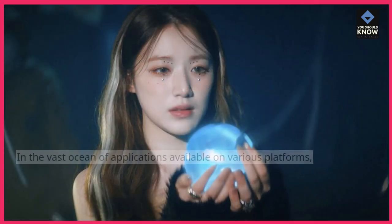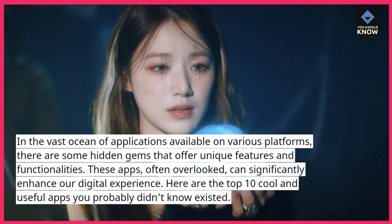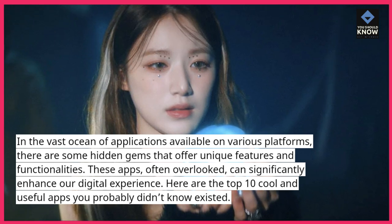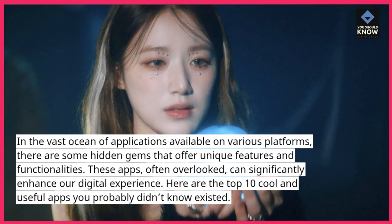In the vast ocean of applications available on various platforms, there are some hidden gems that offer unique features and functionalities. These apps, often overlooked, can significantly enhance our digital experience. Here are the top 10 cool and useful apps you probably didn't know existed.